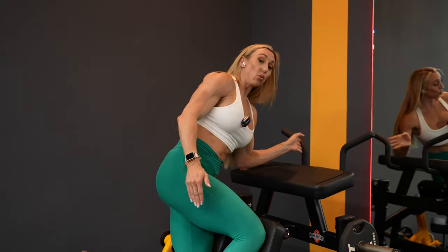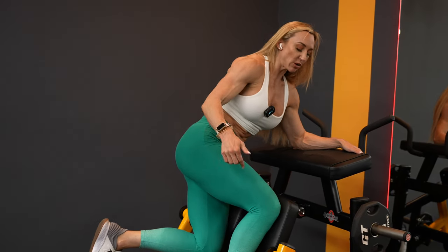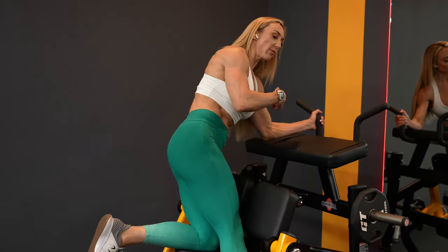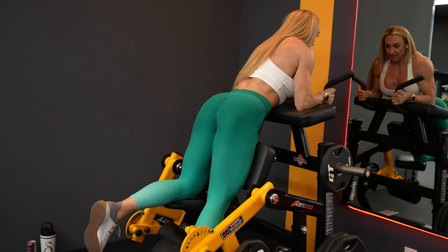This is my weaker hamstring — I think my glute on this side is stronger but the hamstring is weaker. When you're doing unilateral, single leg moves, always start with the weaker side. Then match the other side to it. This feels significantly harder for me than on the left side.